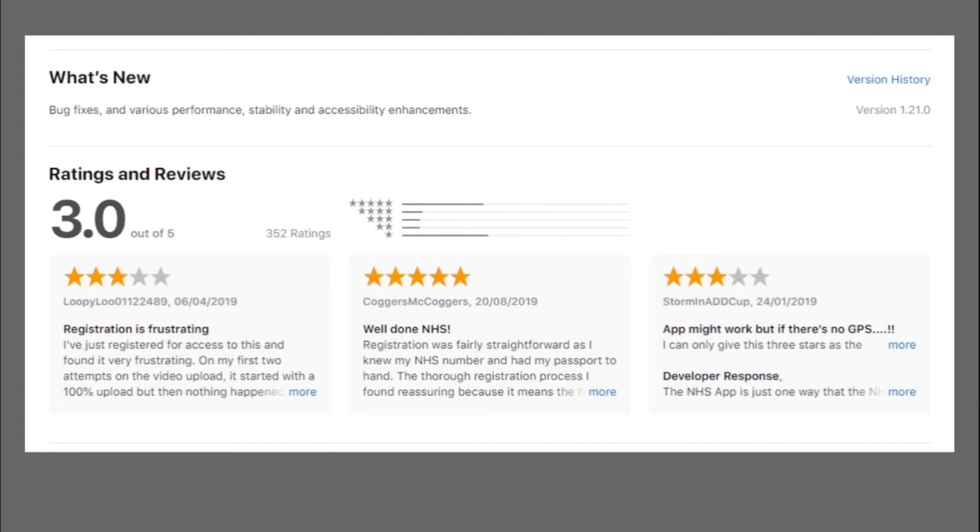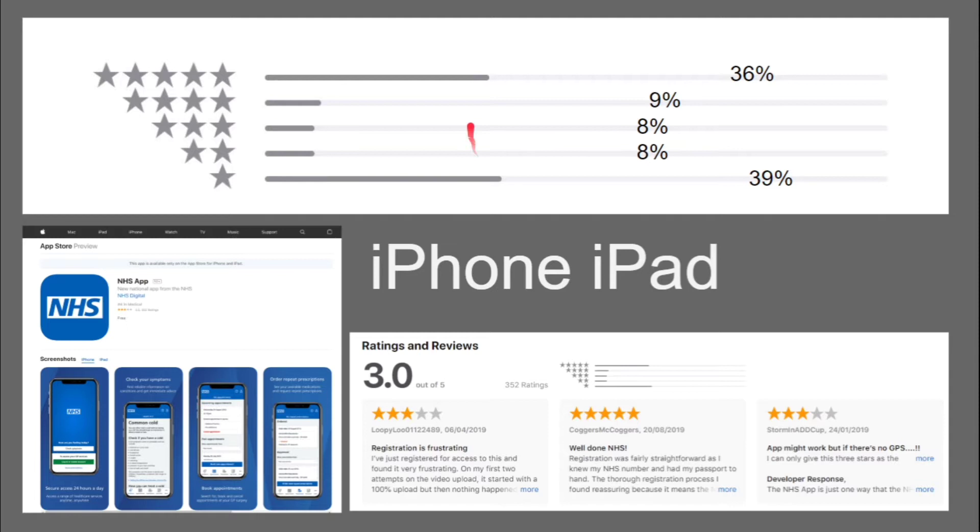When we look on iPhone and iPad, we've got 36% giving it five stars — isn't it lovely, my life is enriched — but 39% have given it one star again.